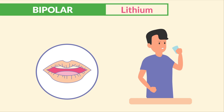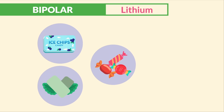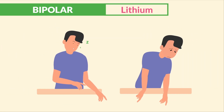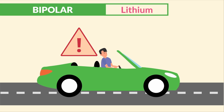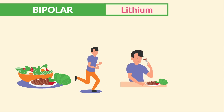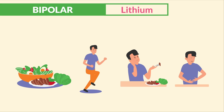Common expected side effects that do not need to be reported include dry mouth and thirst — teach patients to use ice chips, gum, or sugarless candy, drink plenty of fluids, and do oral hygiene. Drowsiness and fatigue — teach patients to avoid driving and hazardous activities until that improves. Weight gain — teach proper diet and exercise. Decreased appetite, anorexia, and mild GI upsets are also expected.